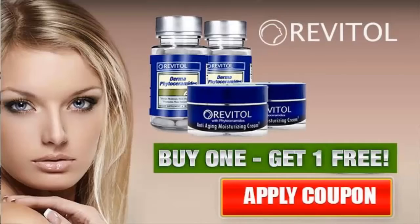Ceramides have actually been around for quite some time. They've been in topical solutions for many years, and the oral forms have been available in Asia, Japan, for quite a number of years. Just recently, the FDA has approved phytoceramides. Phyto means from plant, so it's a plant derivative.